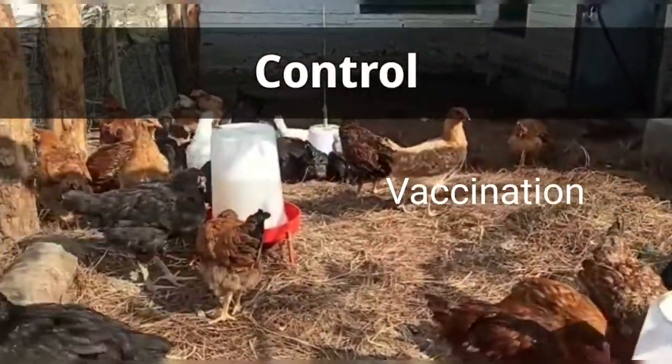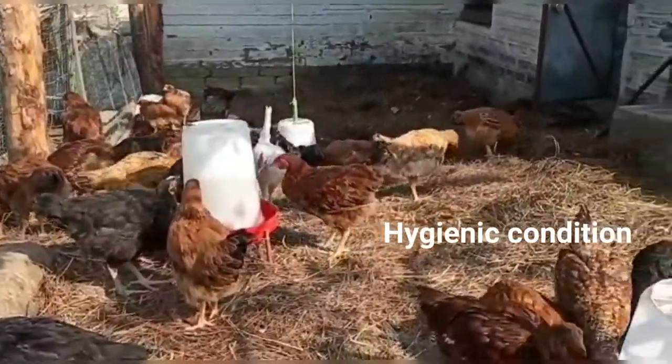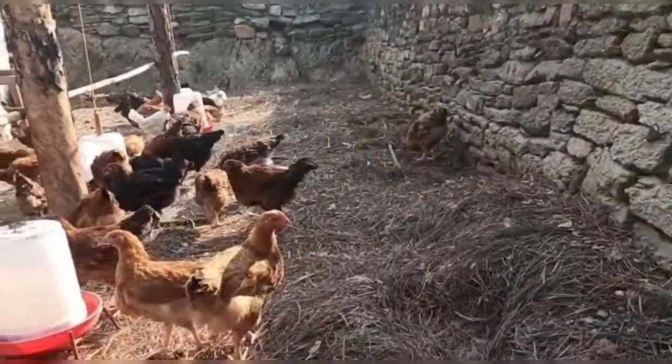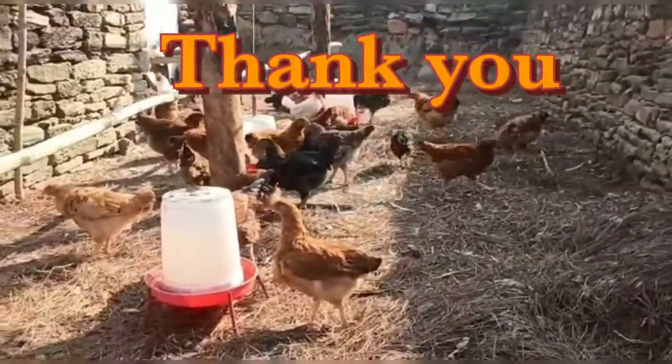Control measures: A vaccination program is to be adopted in affected areas. Hygienic conditions should be maintained in the poultry farm, and affected birds should be isolated from healthy ones.